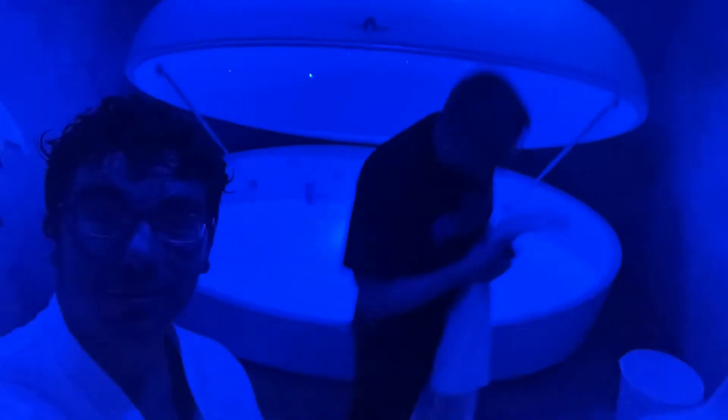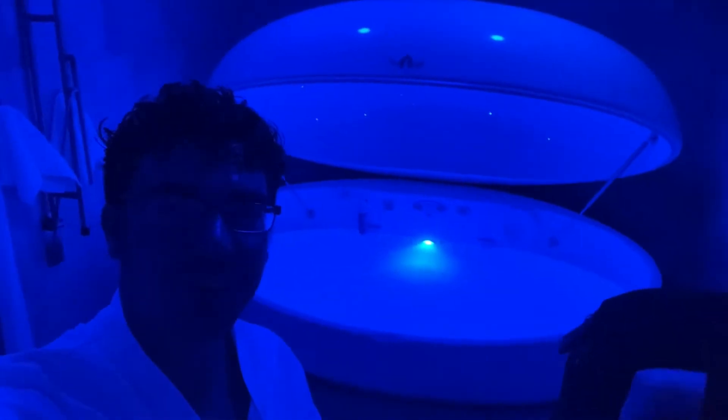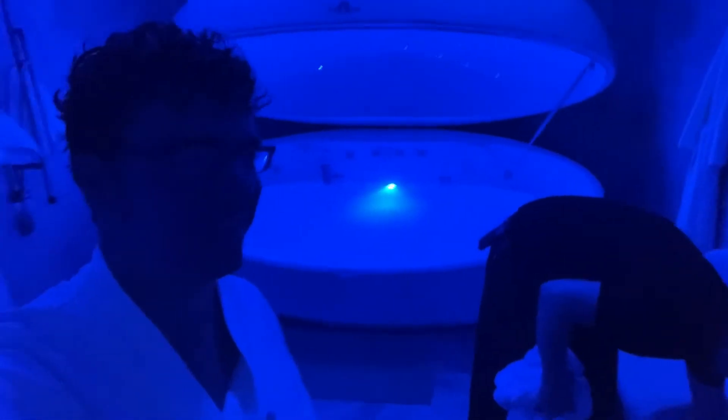Hey guys, this was my float guide and he was amazing. Thank you so much. You guys will get to meet him when you come for your float. I'm going to talk about it more later but for now I'm going to go to my post drinks that he's so nicely prepared for me. Let's go.